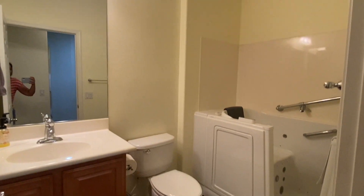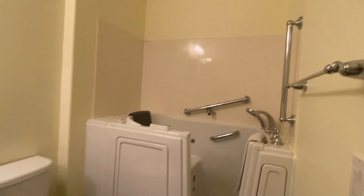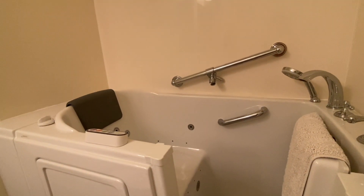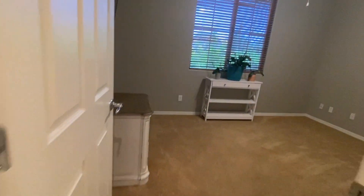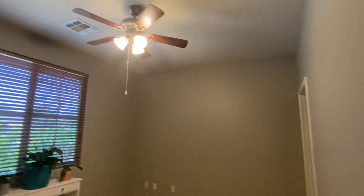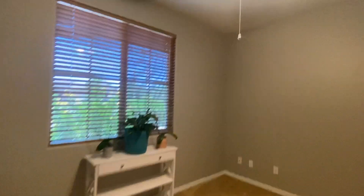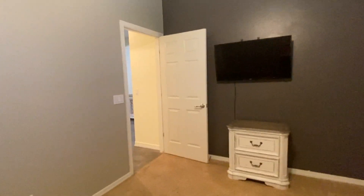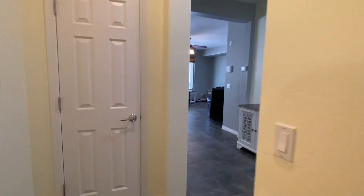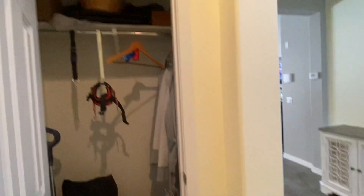We've got a very special shower happening here — that's a sit-down shower in here. Right over here we have one of the secondary bedrooms. It does have a nice walk-in closet, good sized. There's also a closet here.